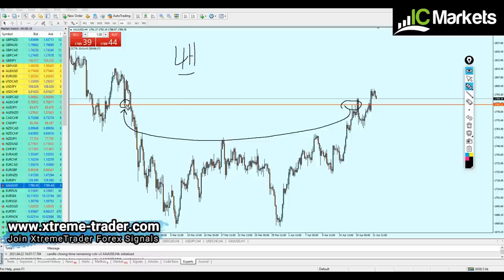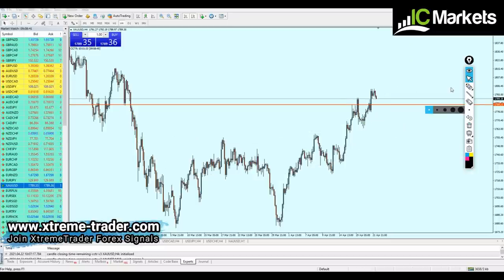That means this support level is going to keep its position again as a new support. So we can see here the creation of support number one. Keep in mind also that the gold right now is moving in an uptrend and most likely the gold is going to bounce right after hitting that support trend line.